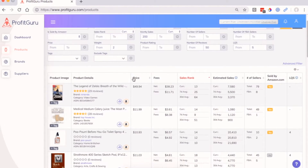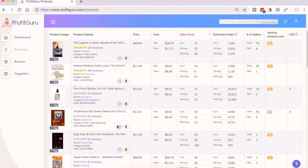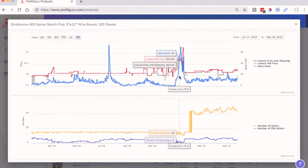And that's it. We now have a long list of great private label opportunities where we can review important product data including historical sales metrics. Reviewing this information will help to ensure that you make smarter purchasing decisions.